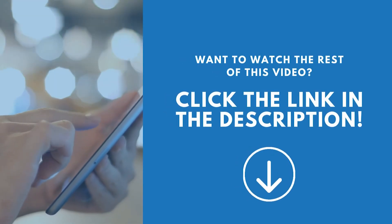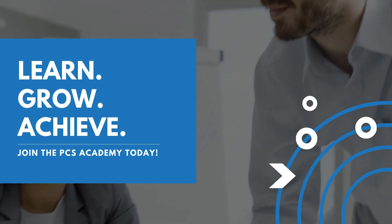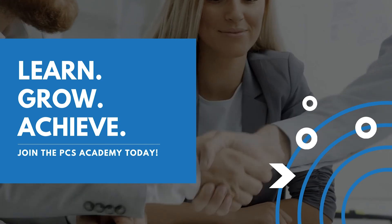Want to watch the rest of this video? Click the link in the description box below, and be sure to join the PCS Academy for more great content.